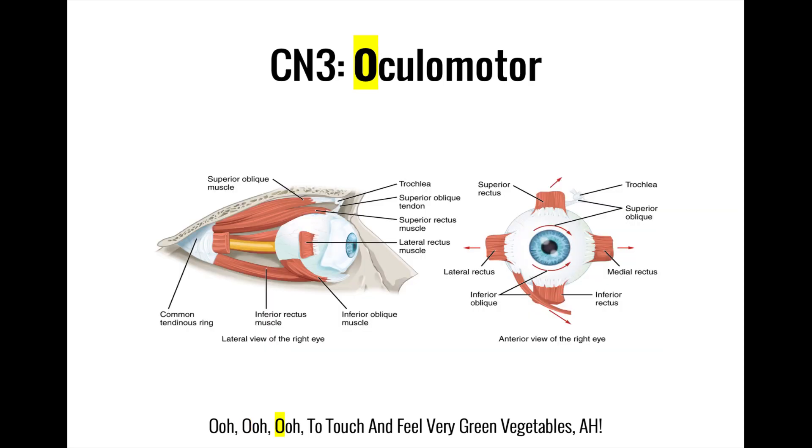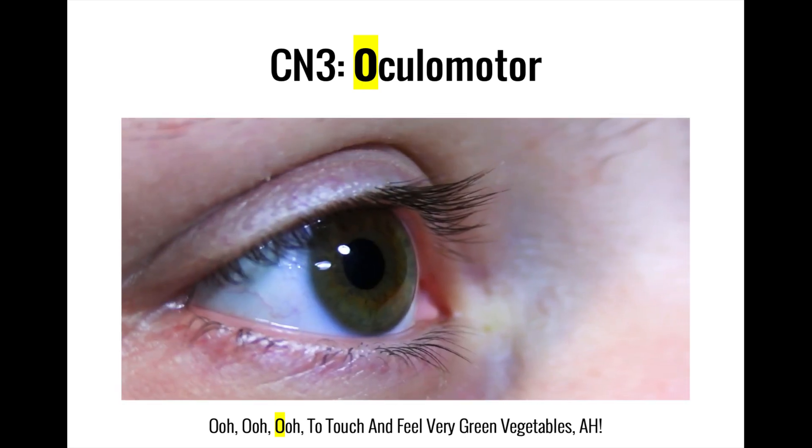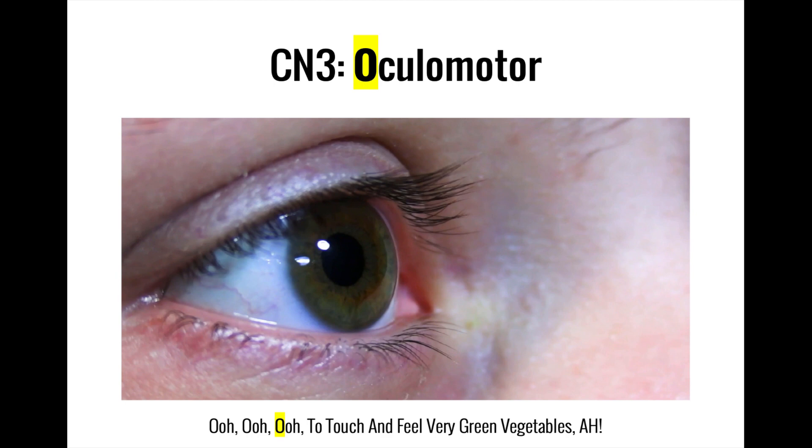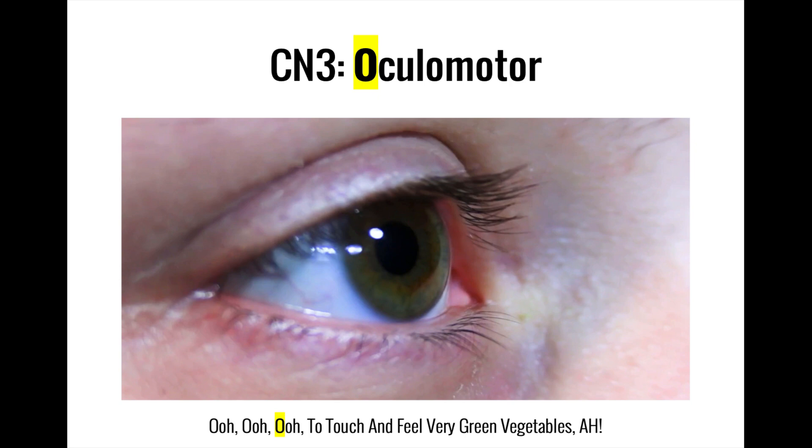The third and final 'oo' is for oculomotor. In contrast to the optic nerve, which involves the sensory process of sight, the oculomotor nerve is responsible for eye movement. It, along with two other cranial nerves, controls the six muscles known as the extraocular muscles. The oculomotor nerve innervates four out of these six muscles, making it by far the biggest contributor to eye movement. This nerve also contains fibers going to the pupillary sphincter, which constricts the pupils to change the amount of light entering the eye, as well as those going to the ciliary muscle, which changes the shape of the lens to allow the eye to focus on nearby objects.